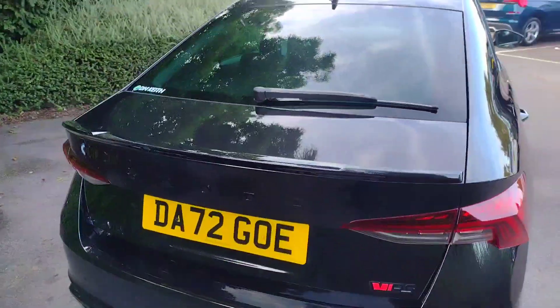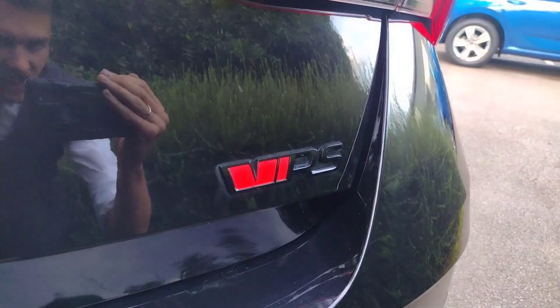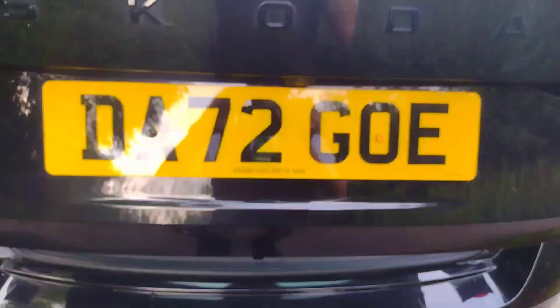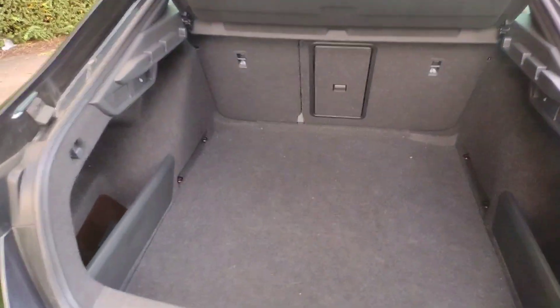Moving around to the back, you can see the nice Skoda lettering there — subtle and hidden away looking nice — and the VRS badge too. If I show you the boot, which is electronically operated, you'll find as usual a decent amount of space and it's fantastically practical.